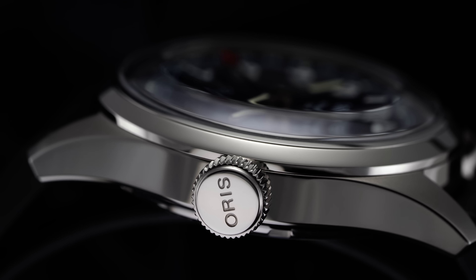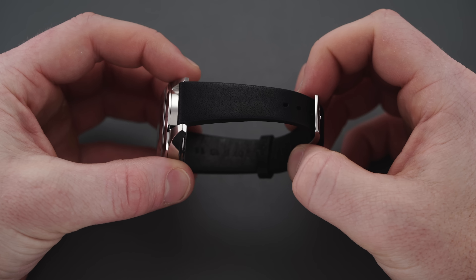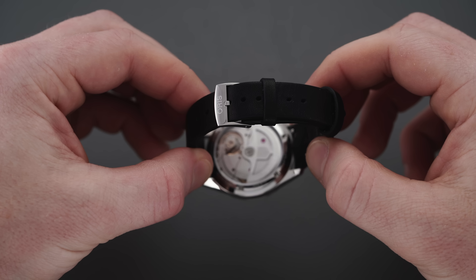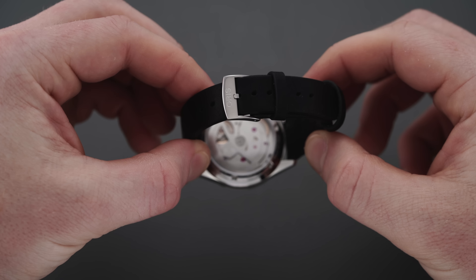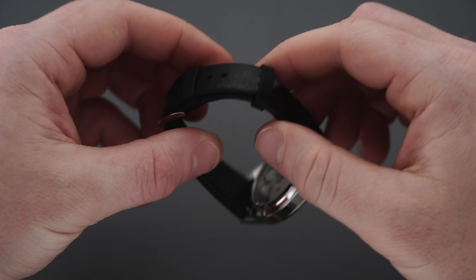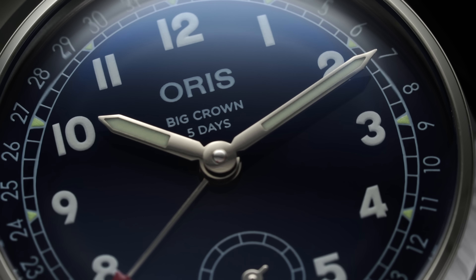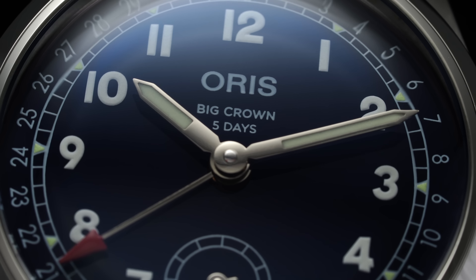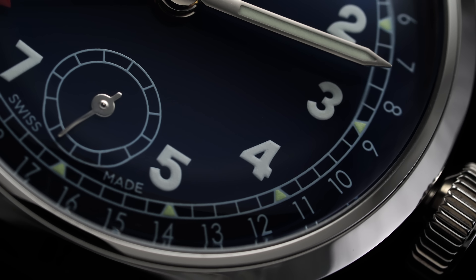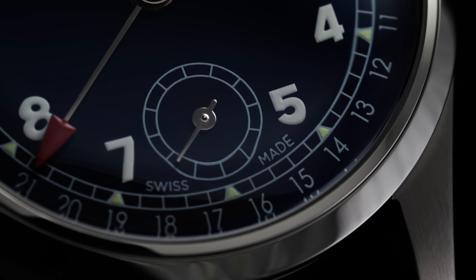The lugs measure 19 millimeters apart and are fitted with a padded matte black leather strap that tapers significantly down to 15 millimeters at a polished pin buckle. Quick release pins are installed, allowing you to quickly swap it out. While these aren't ideal measurements for a strap — especially if you're interested in adding a third-party option — the quality of this one is pretty solid. The double-domed sapphire crystal has an exaggerated curve toward the middle; it does provide a clear view with its internal anti-reflective coating, though there is some distortion at the outermost part depending on viewing angle.